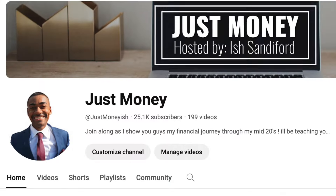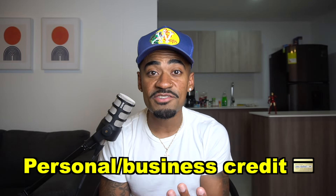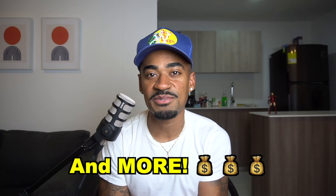I'm going to be dropping some gems in this video, so make sure to pay attention and watch this video all the way to the end so that way you don't skip out on any valuable information. My name is Ish Sandiford and you are now watching Just Money, where we talk about financial related topics such as personal business credit, real estate, and other financial related topics. So if that's something you're into, you're probably going to want to consider subscribing. But without further ado, let's get into today's video.